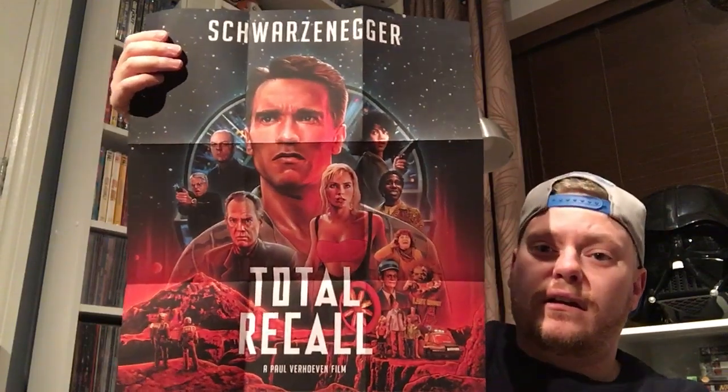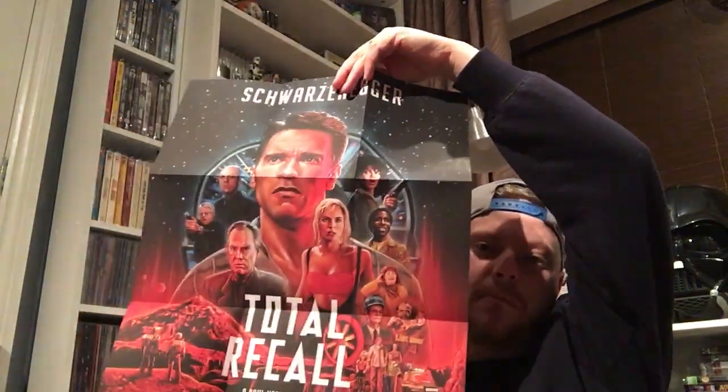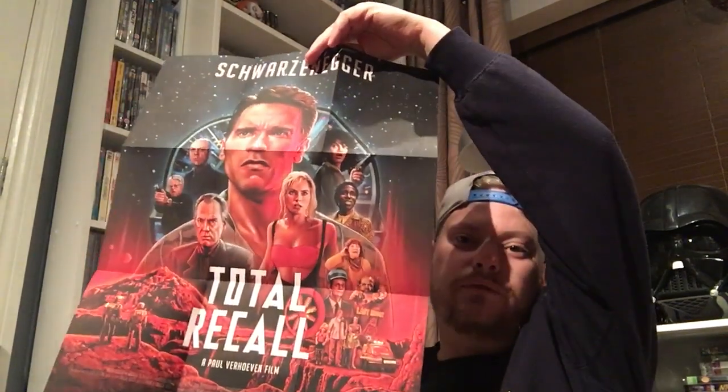You get a poster as well. I think this is the same artwork as the recent Xavi Steelbook release they've done on it. I like that artwork, but I also really like the other side which is a quad-style poster. I must admit I might have to put that up — I might have to retire my Waterworld poster for a little bit.